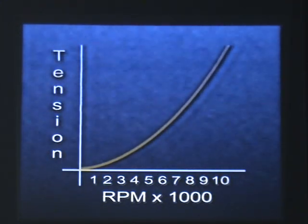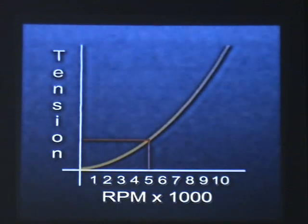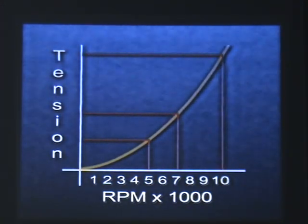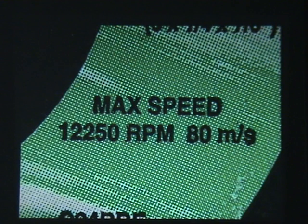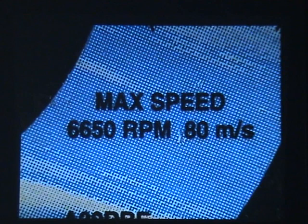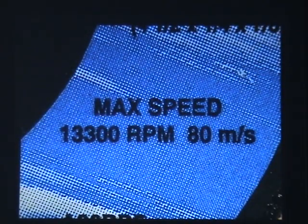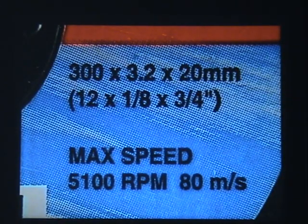For example, increasing the RPM from 5,000 to 7,000 doubles the tension in the wheel; by 10,000 RPM it is four times as much. By law, each abrasive wheel must be marked with its maximum permissible operating speed in RPM. Abrasive wheels are made to be strong enough for normal use up to their maximum permissible speed; if a wheel is run faster than this, the increase in tension can cause it to burst.